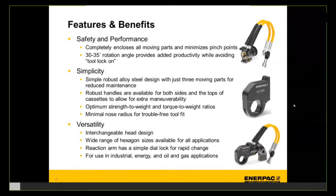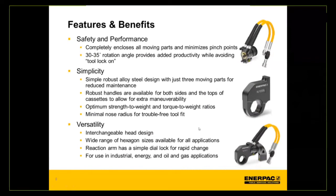Another big benefit of the steel housing is the minimal nose radius, which allows the tool to fit into tighter places. The most significant difference between the RSL and the vast majority of other torque wrenches is the interchangeability between a square drive and a hex head — the drive unit can be bolted onto a cassette head or a square drive head. A wide range of hex cassettes is available for all different application types and torque output sizes, with the reaction arm able to rotate into different configurations for rapid change. It's heavily used in industrial, energy, and oil and gas applications.